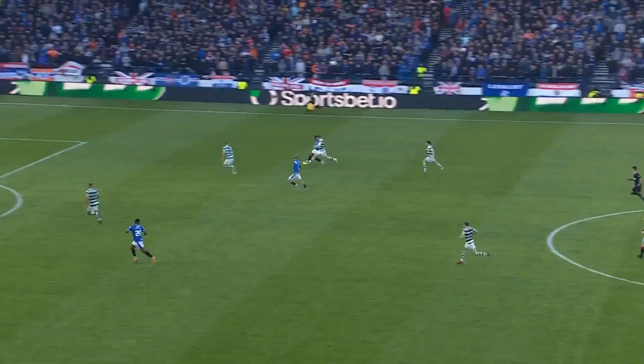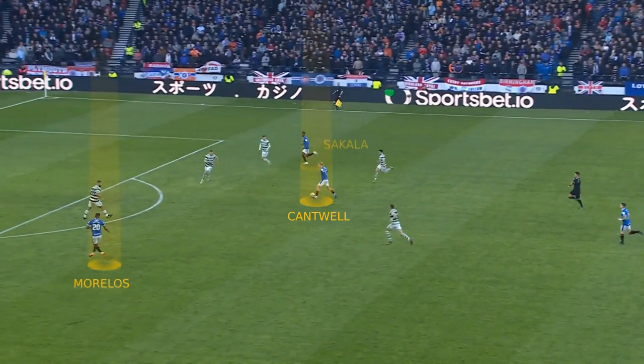Celtic didn't exactly park the bus, and Rangers had some chances even at 2-1 when they got themselves back in the game through the Morelos goal. They had this three on three — Cantwell, Morelos, and Sakala — so there were opportunities to hit on the counter.